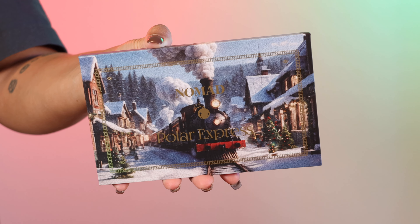I've got the new Nomad Polar Express palette and we're gonna do a look, we're gonna do some swatches, and talk about it. So if you guys are interested, just keep watching.